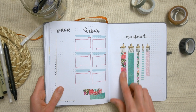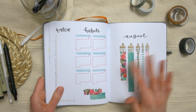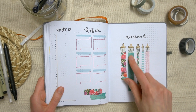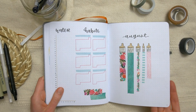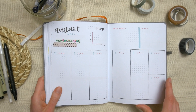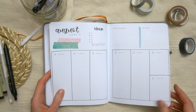For August, I got a new set of washi tapes from my sister-in-law and hadn't tried them yet, so I decided to use them here. I drew some paint brushes to look as though she's painting the washi on. This month is a blue and pink floral theme where the washi tape serves as the decoration on each of the weekly pages.